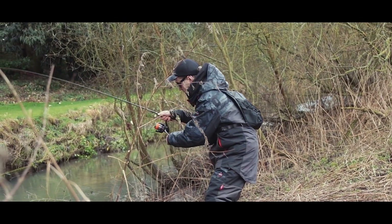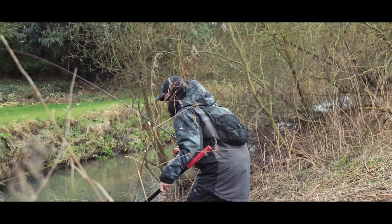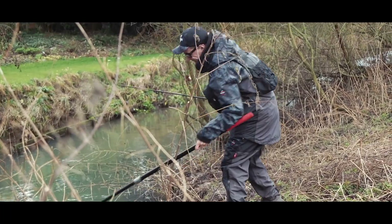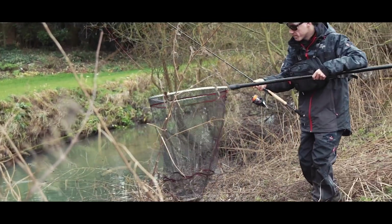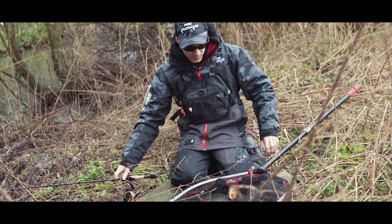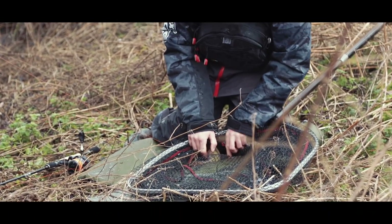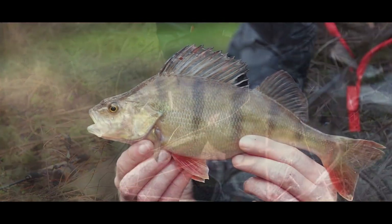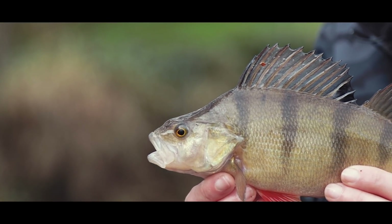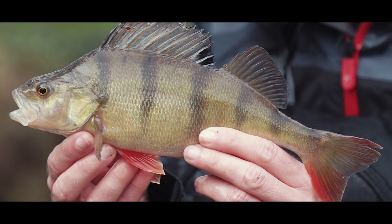Oh, here we go. There we go — that is our target species and we have caught a perch! It's not a big one — in fact the lure has actually come out which saves me unhooking it. This fish took the Rage Critter right over the back there in those roots. That is a definite area where you would expect to find perch, especially at this time of year.